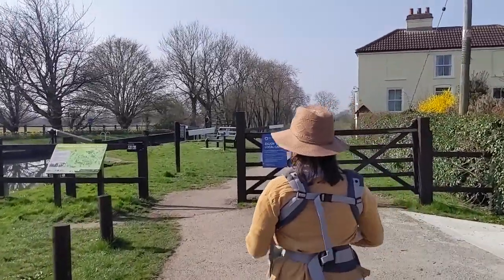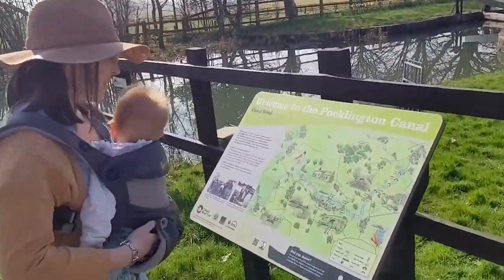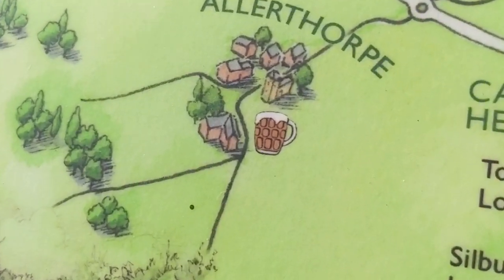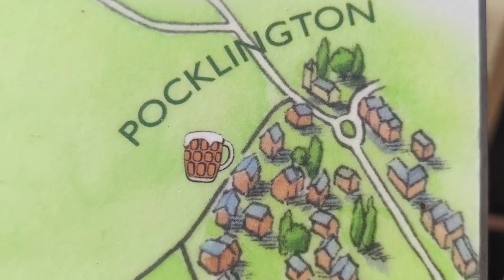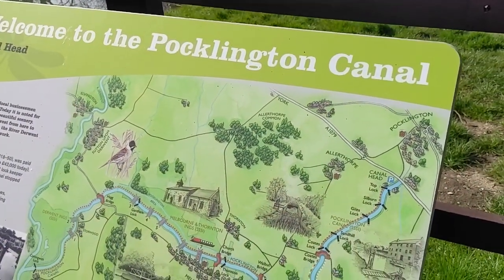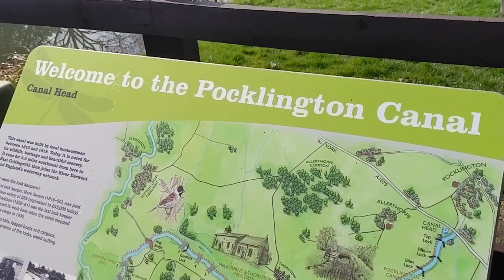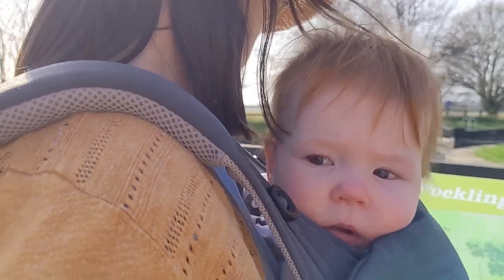Arrived at Pocklington Canal. Phoebe wasn't having a great time in the car, but we've arrived — we actually found the car park at the third time of looking. That is a jug of beer, and I love that they've singled out the pubs. So where are we going? We don't actually know where we're going — we're just going to walk as far as we want. Oh, there's another pub — I think we should walk to that pub and then turn back. Going on a pub crawl!